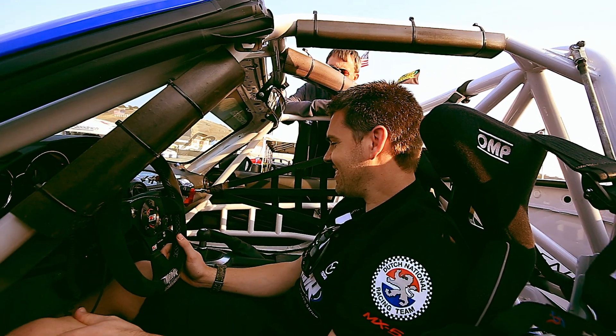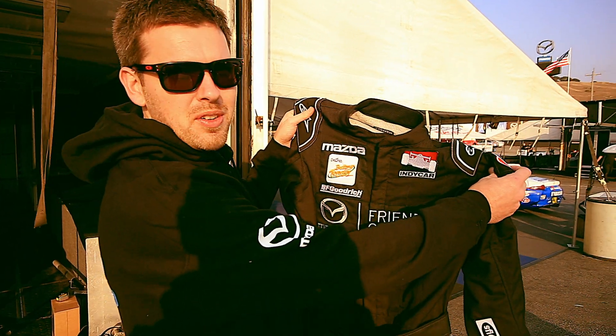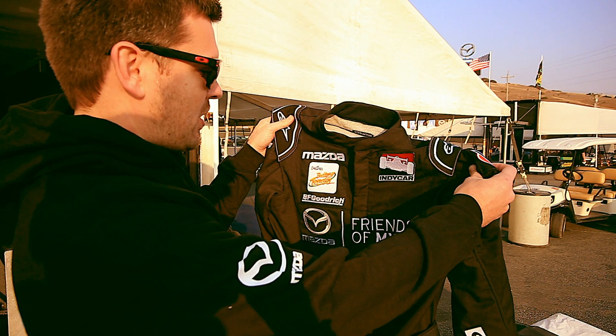We just met the team, sat in the car — everything felt really good. Just unpacked my suit that I got from Friends of MX-5 with all the badges on it. Looks great.